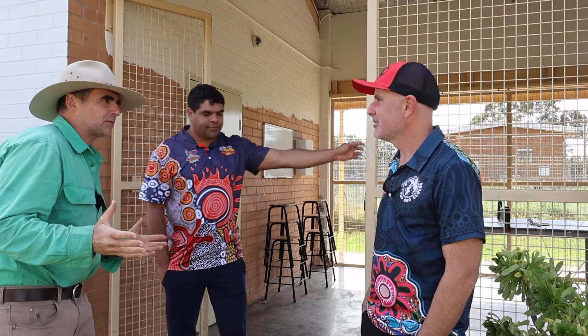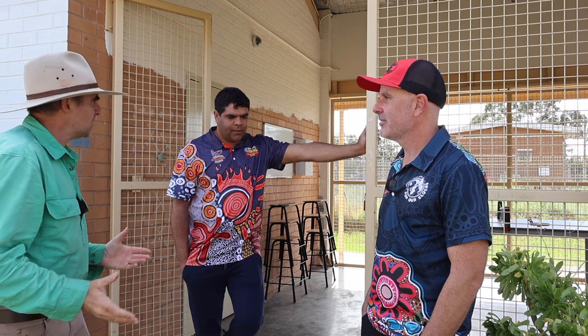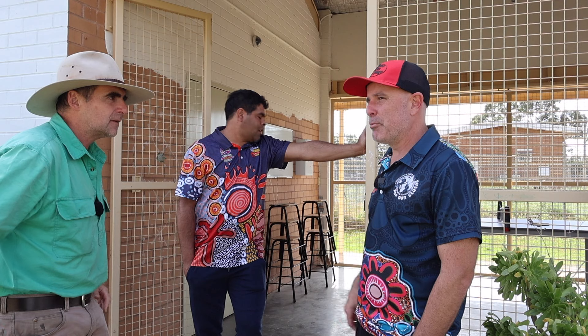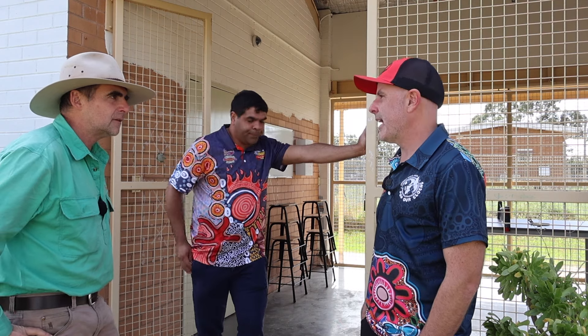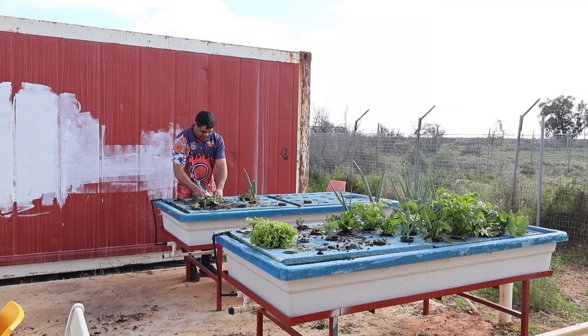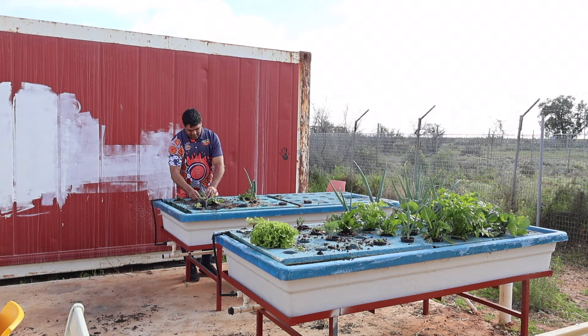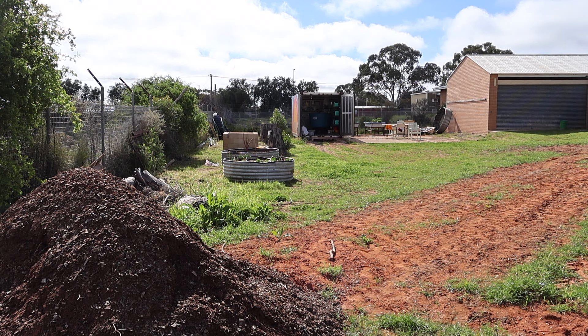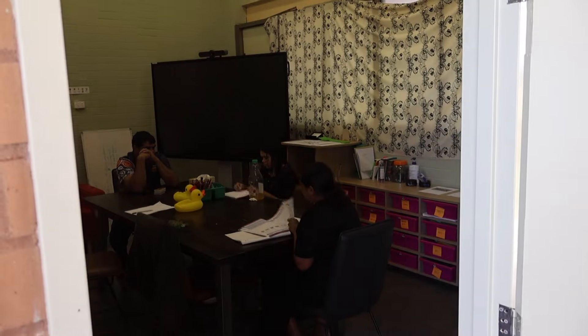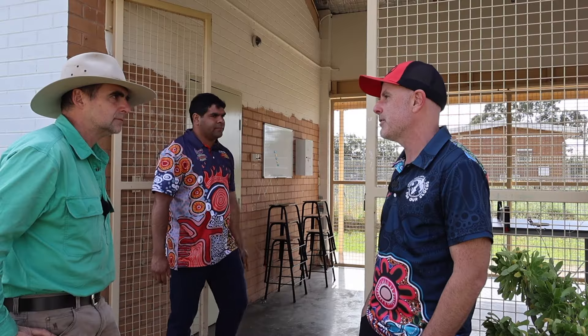So Matt and Phil, you guys have got a really engaging program here — just run us through some of the things that you're doing with the kids to try and engage them. We're trying to do a lot of hands-on activities to get the students engaged. We've got things like our aquaponics setup where we've got fish and growing some plants from that. We're running compost, we've got our garden beds, and we've got a classroom in here where we're trying to do some more hands-on learning for our kids that have been a bit disengaged from school.